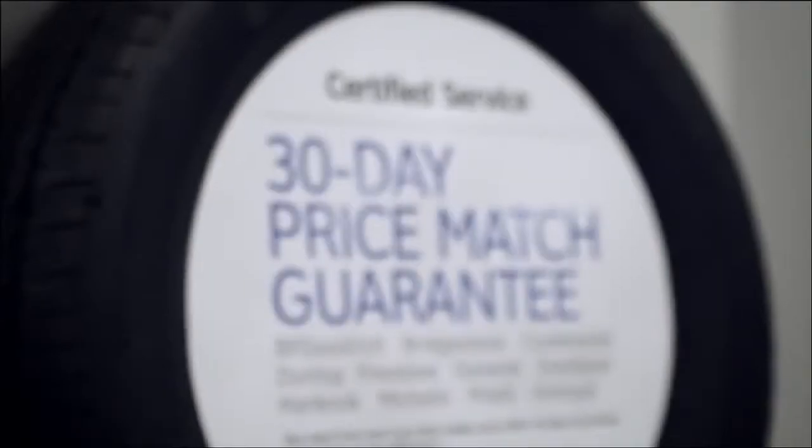I passed by tons of repair centers just to come here. I really appreciate the multi-point vehicle inspection. With the multi-point vehicle inspection, I get a good understanding of how my vehicle is operating and what its condition is when I leave the dealership. I would feel confident that the guys have done their job and checked over just about everything that needs to be looked at.